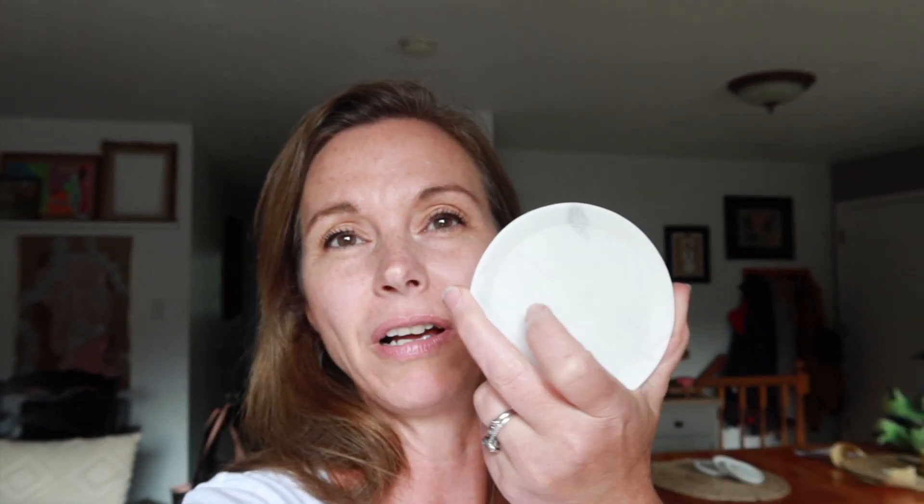The last thing — so I got three things total — the last thing is these marble coasters.